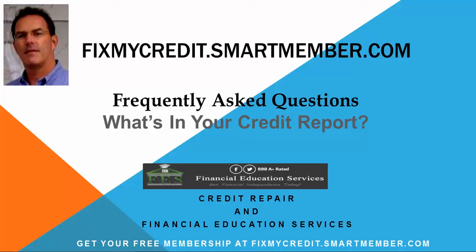Hey again, this is Ed Winslow from FixMyCredit.SmartMember.com. Today's question: what's in your credit report?